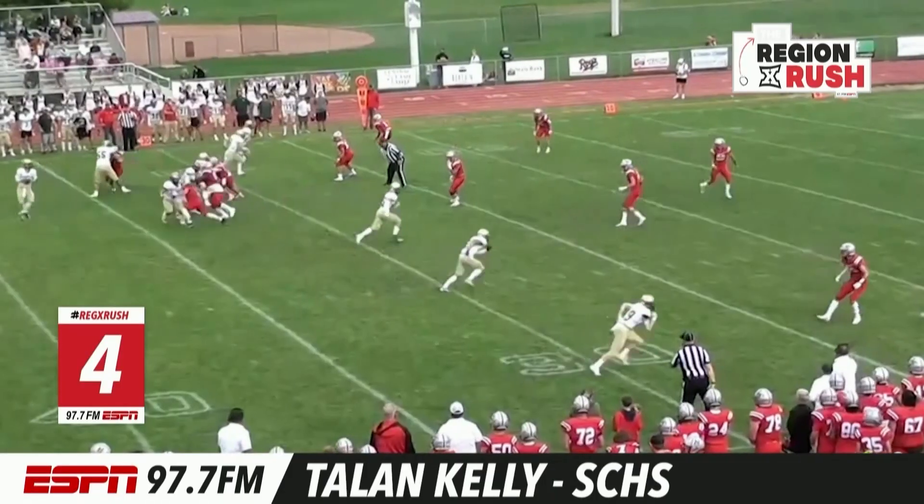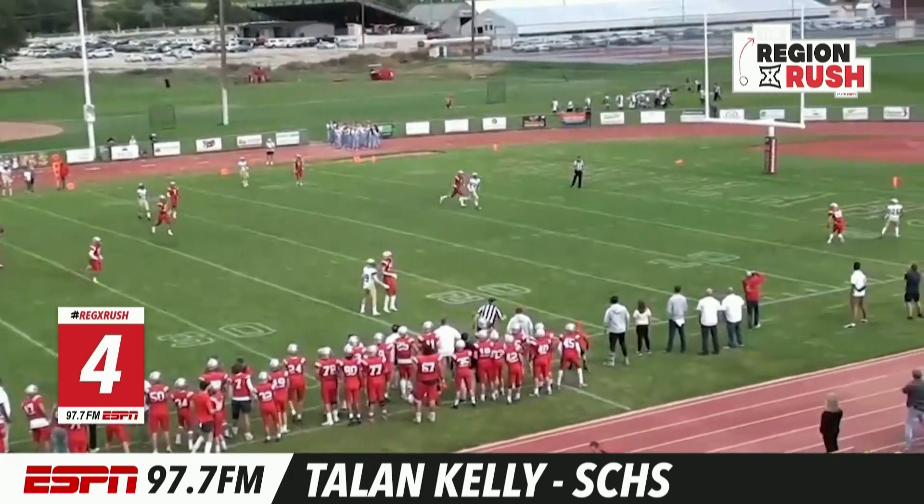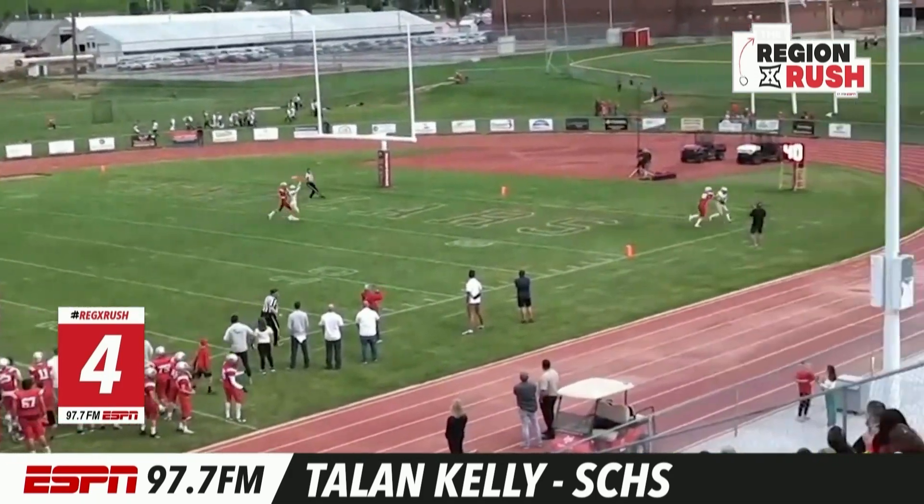Number four, Snow Canyon, the Warriors. It's Talon Kelly to Kale Johnson making the catch, getting into the end zone. Touchdown, Snow Canyon.